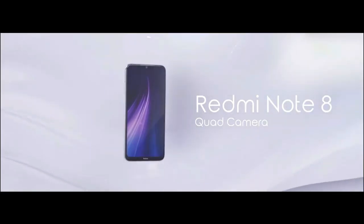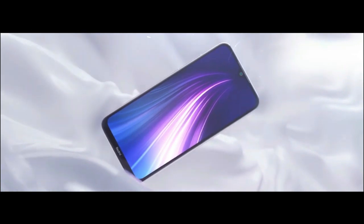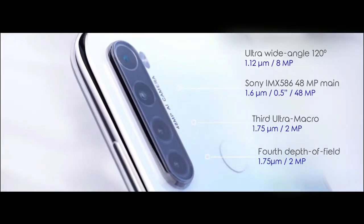The Xiaomi Redmi Note 8 smartphone was launched in 2019. The phone comes with a 6.4-inch touchscreen display with an aspect ratio of 19.5 by 9, powered by an octa-core Qualcomm Snapdragon 665 processor with 4GB of RAM.